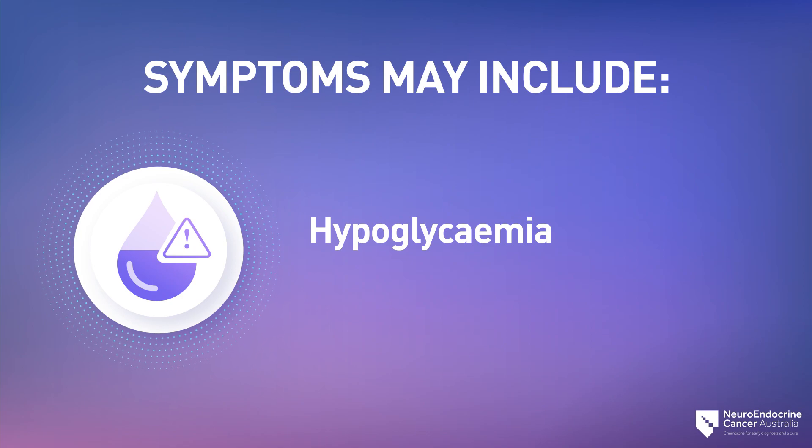Hypoglycemia, which is a low level of glucose (sugar) in the blood, which causes fatigue, nervousness and shakiness, dizziness, sweating, and fainting.